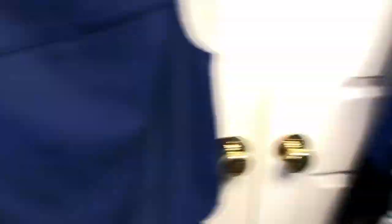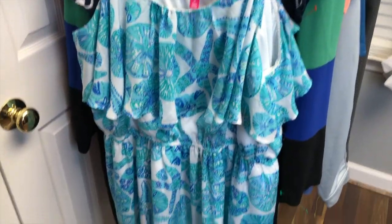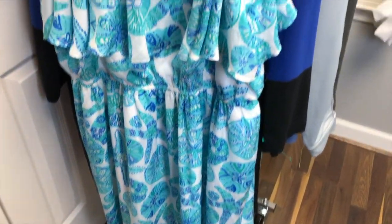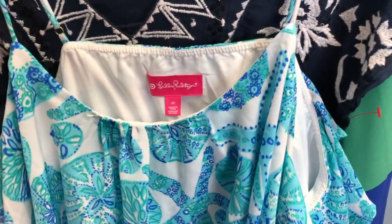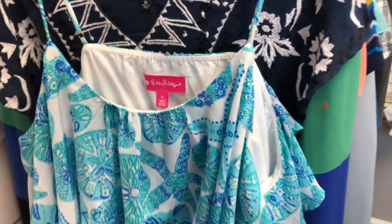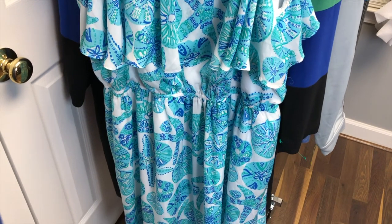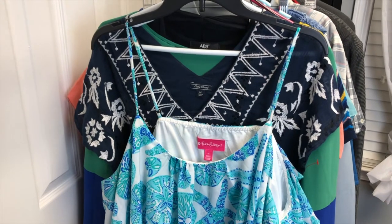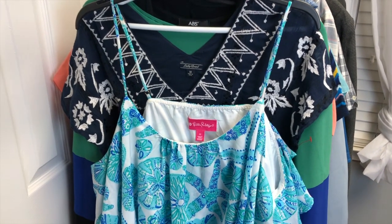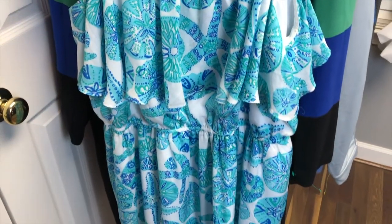The next piece is a size 3X Lilly Pulitzer for Target dress. I think this is like the sea urchin design. Any of their plus-size pieces you can find go for crazy amounts — I've sold several for around $150 to $200 — because it's hard to find, and Lilly for Target is the only plus-size line Lilly Pulitzer has ever made. When I was plus-size I purchased the entire collection, so when I find another piece I'm very happy.